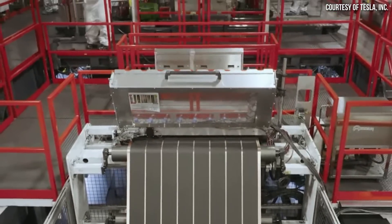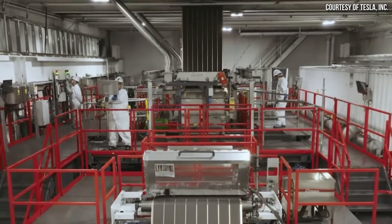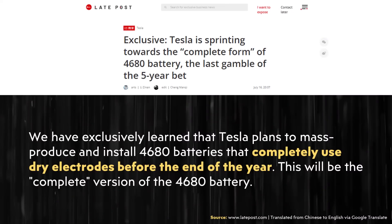Tesla is already able to produce their anodes with their dry manufacturing process, but as we've talked about, they've had issues with the cathode side. Thankfully, a new report does indicate that Tesla is confident that they finally have a design and process that will allow them to mass produce their cathodes with a dry process.